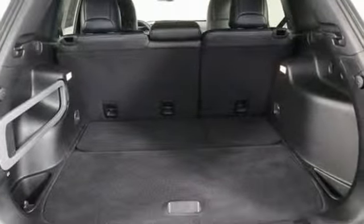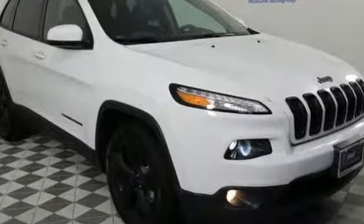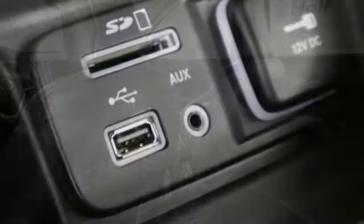Tiger Shark multi-air engine, front heated leather bucket seats, Bluetooth wireless audio streaming, Uconnect Access, dual zone climate control, power heated mirrors.